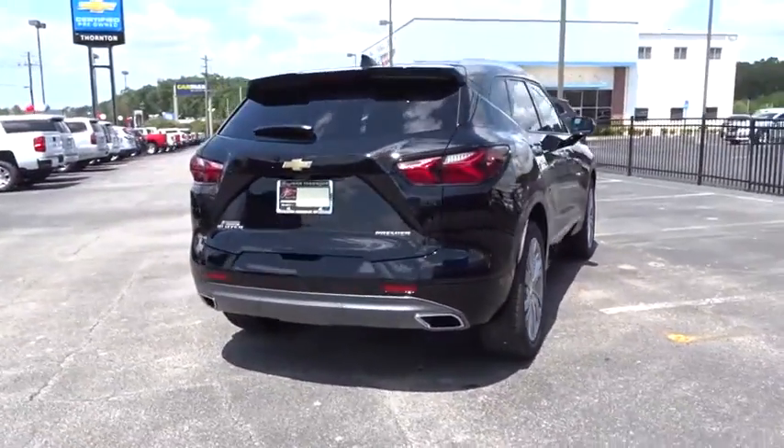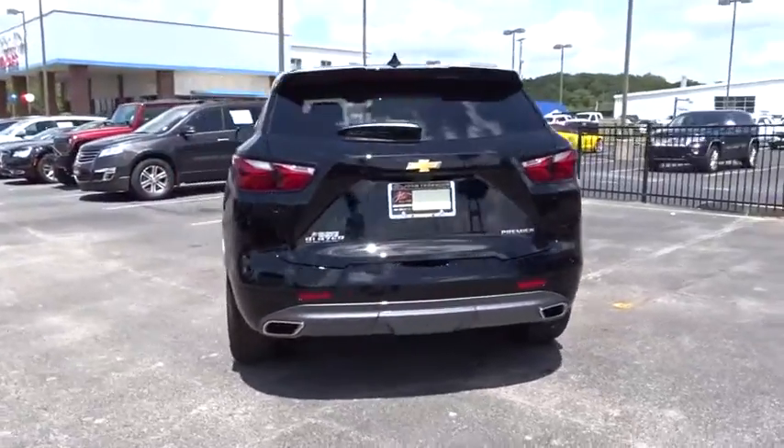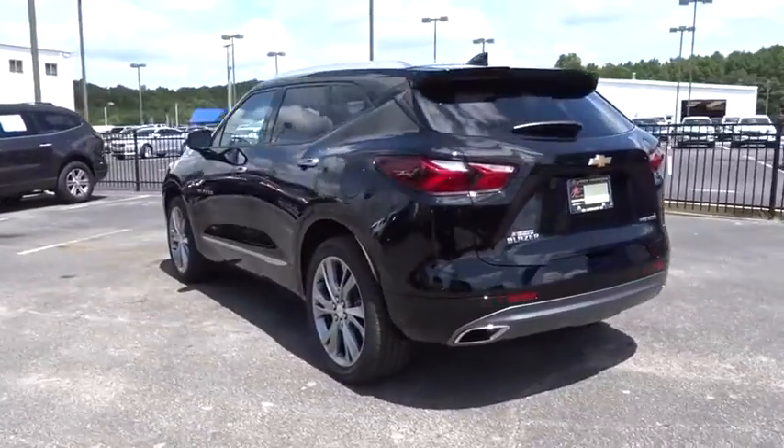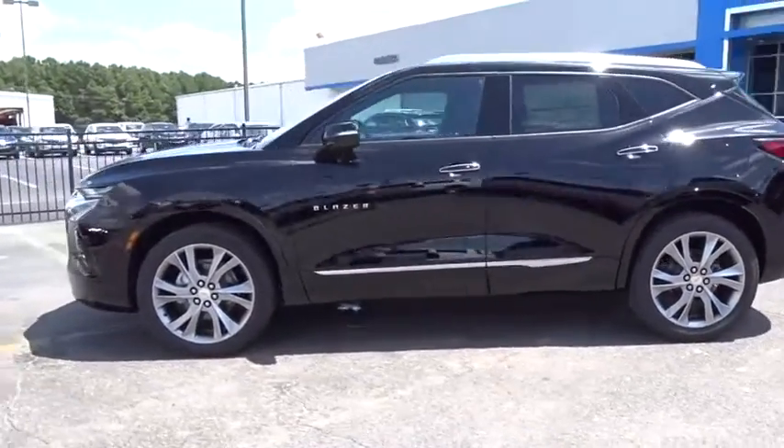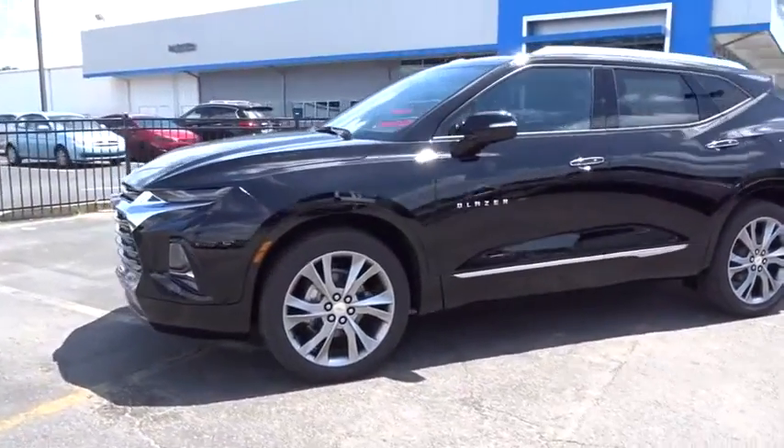Here are some of this vehicle's great options: navigation system, traction control, power liftgate, power passenger seat, dual airbags, power steering, four-wheel disc brakes, eight speakers, and universal garage door opener.